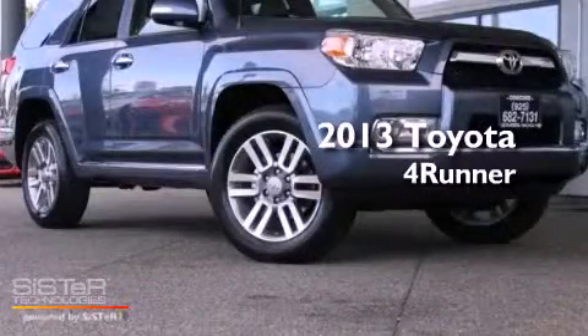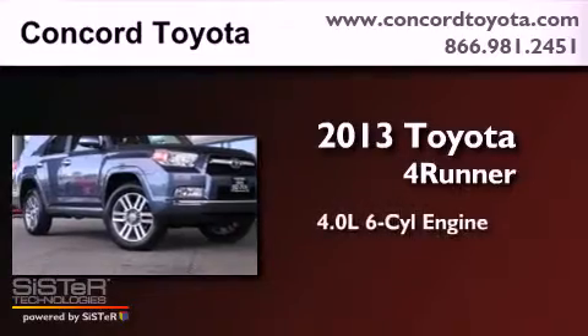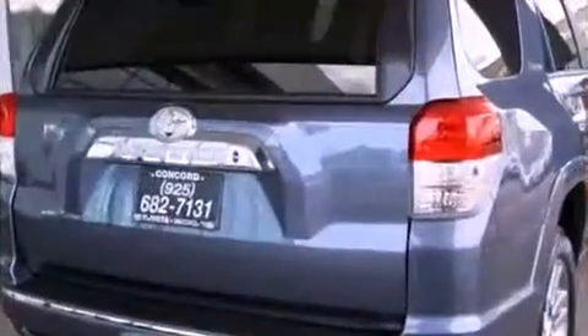This is a brand new 2013 Toyota 4Runner. It has a 4.0 liter 6-cylinder engine, an automatic transmission, and 4-wheel drive.